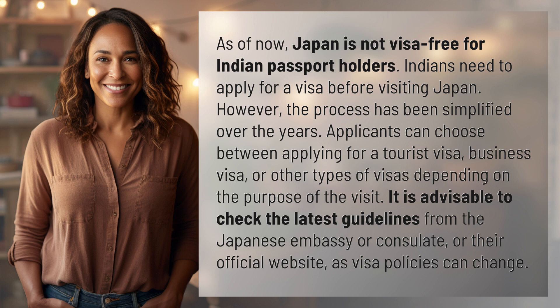Applicants can choose between applying for a tourist visa, business visa, or other types of visas depending on the purpose of the visit. It is advisable to check the latest guidelines from the Japanese embassy or consulate, or their official website, as visa policies can change.